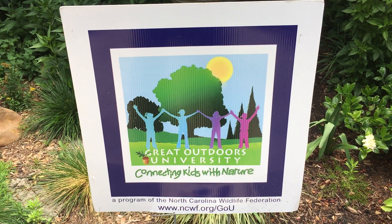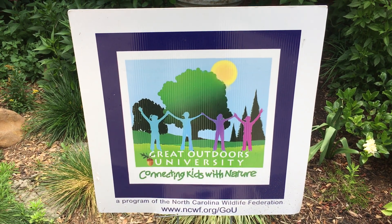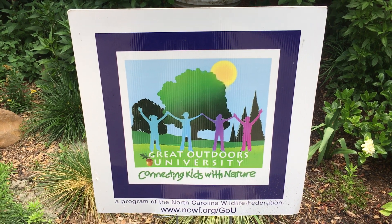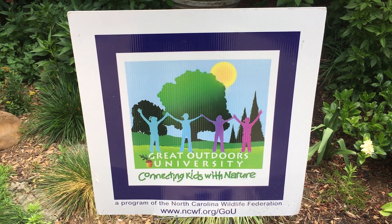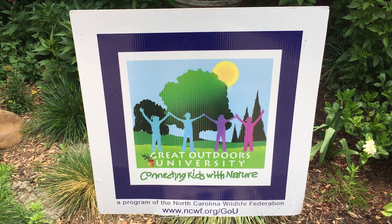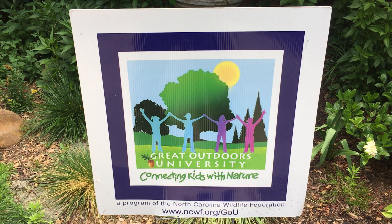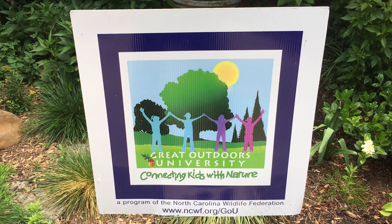Hi, it's Mary with the Great Outdoors University. Some of you may be rock hounds like me — enjoy going out, taking a walk, and finding some different rocks. There are so many different types of rocks out in the world, and it's fun to study the geology to understand where the rocks come from.